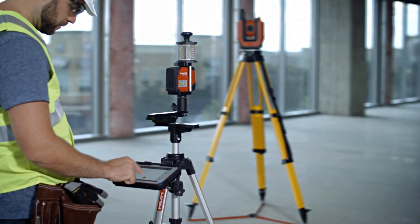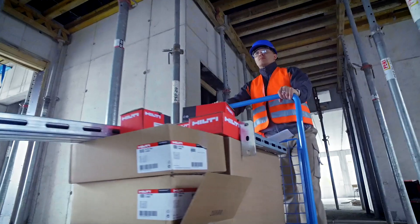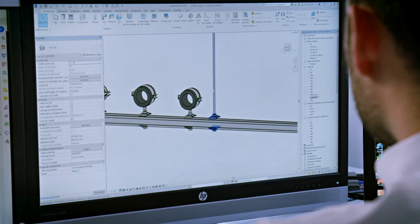All BIM methodology is compatible with most new Hilti total stations, making layout faster and more accurate. Hilti products and services work best when integrated end-to-end.